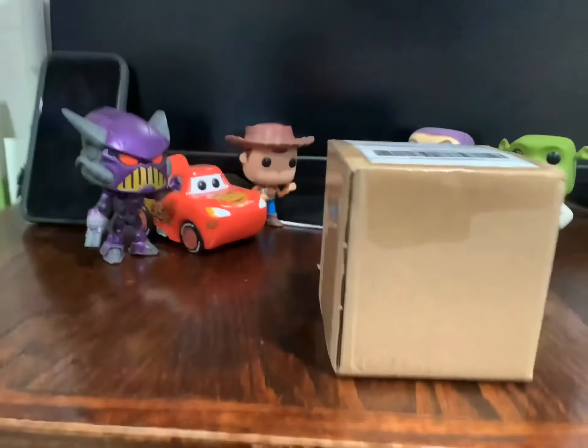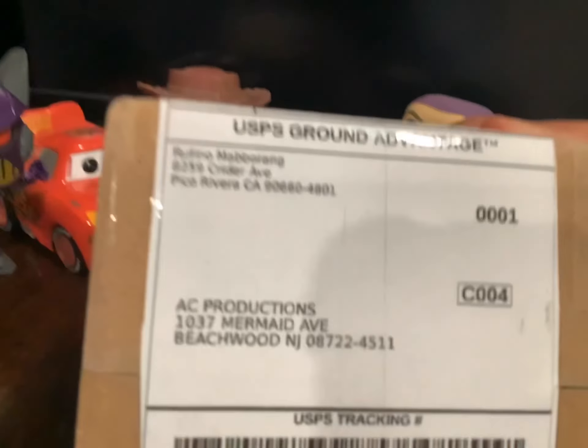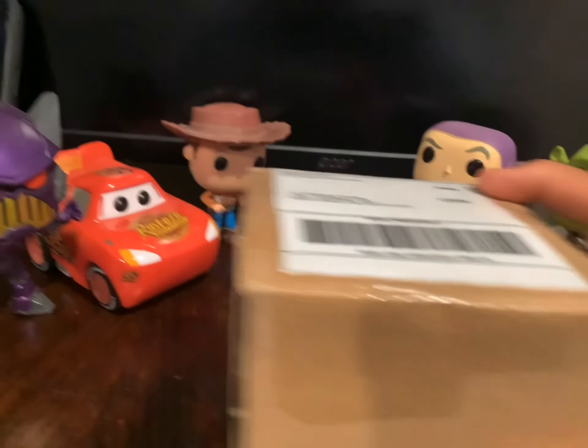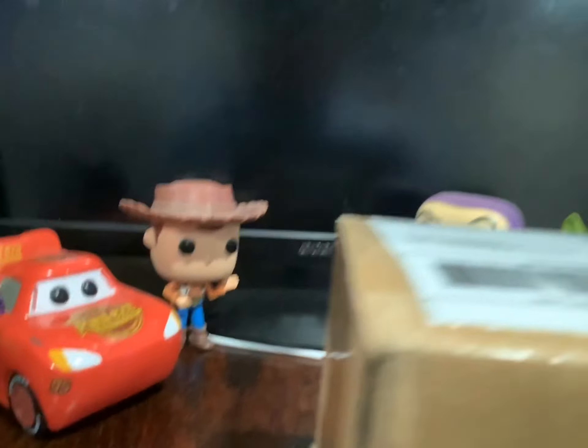Hello everyone, it's Ada back again and time to release another unboxing from eBay. I'd like to give credits to the person who shipped me this Funko Pop toy. Along with these Funko Pops I've collected, you can see Zerg from Lightyear, Lightning McQueen, Woody, Buzz Lightyear, and Shrek.